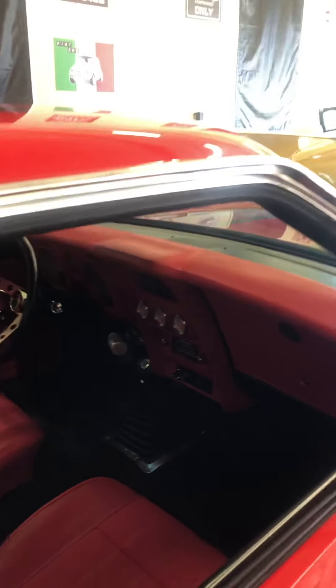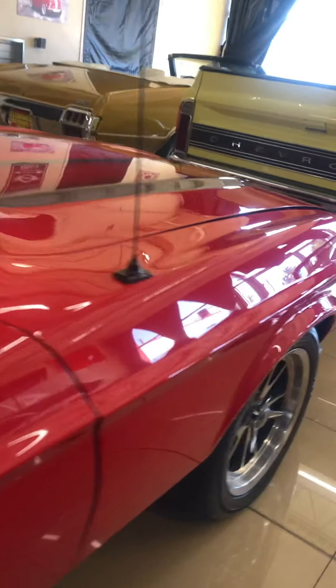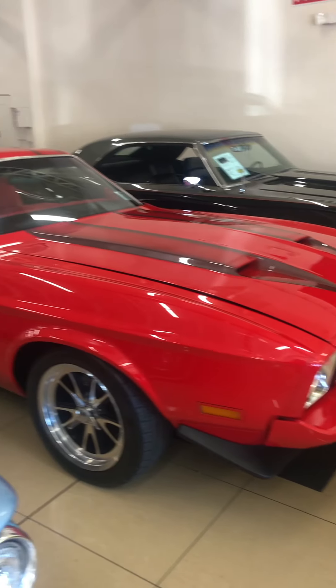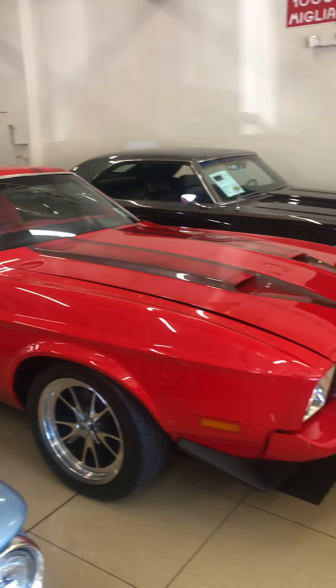It snuck in here before I could do it, so we don't start the cars inside. But it sounds really great — it's really a great sounding car. That's it, let me know what you think.